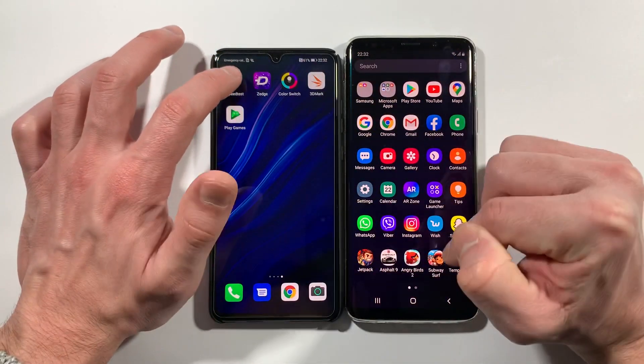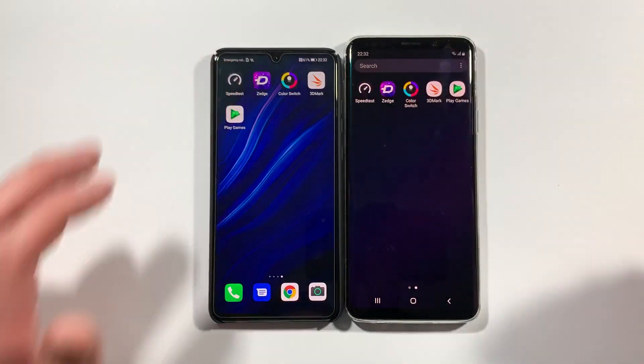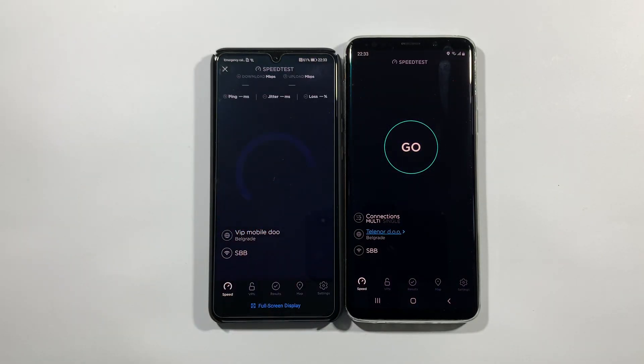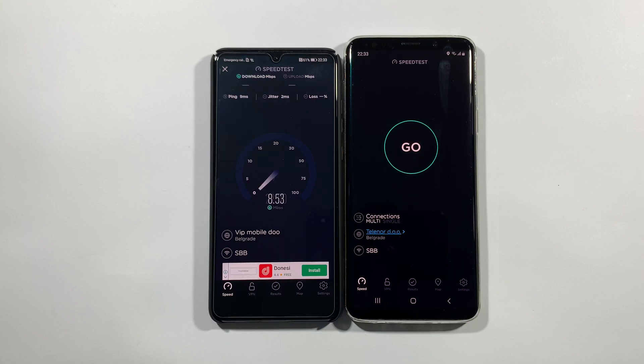Speed test by Okla. Let's go with P30 first. I used P30 and I didn't see any lag or something like that - everything is really instant. But on S9 Plus, it's not like that. You will see some waiting, some lag, sometimes not.